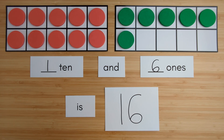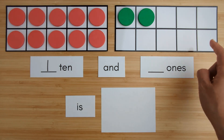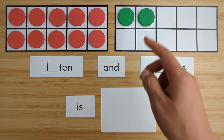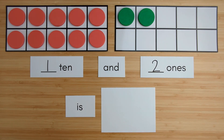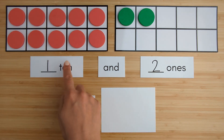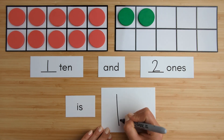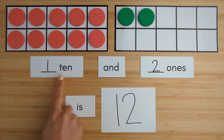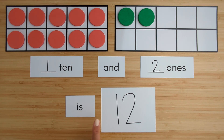Let's try another one. Here is one ten. Here is one, two — two ones. Ten, eleven, twelve. One ten and two ones is twelve. Nice job.